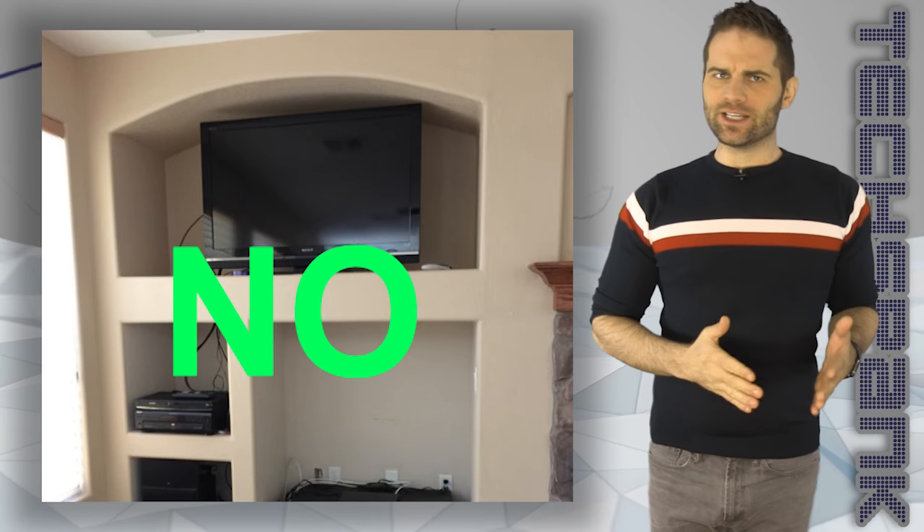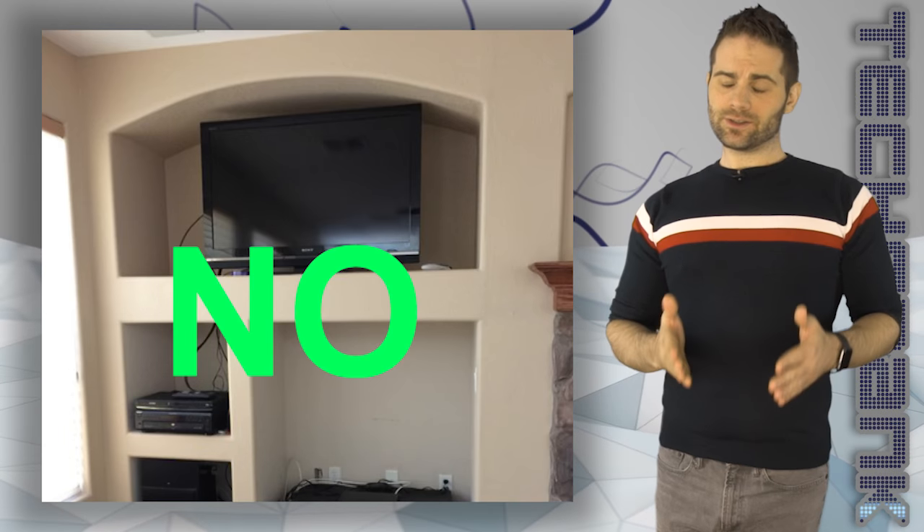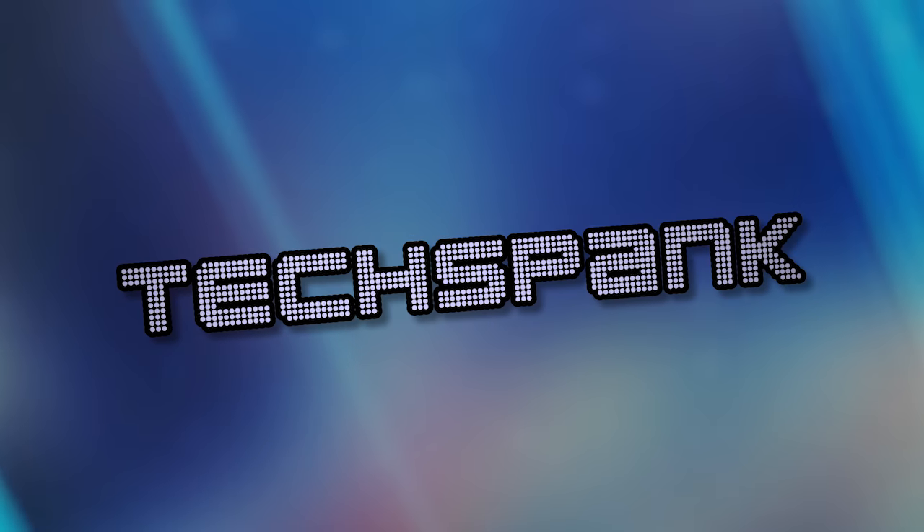Did you know that there's an easy way to figure out how high your TV should be mounted on the wall? In around 60 seconds, you'll know it. I'm James Papadopoulos and this is Tech Spank.